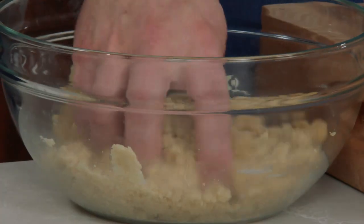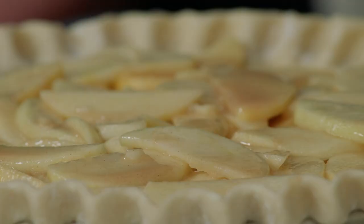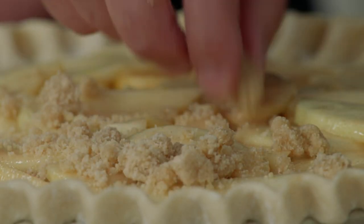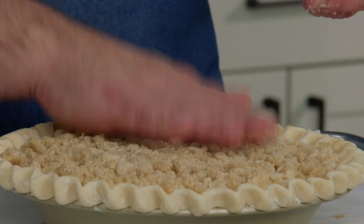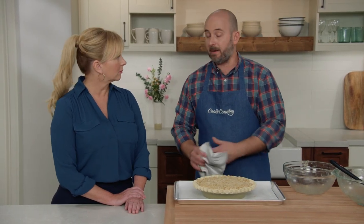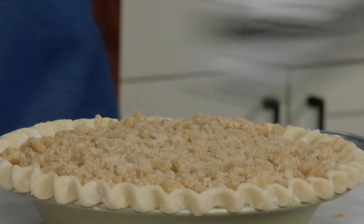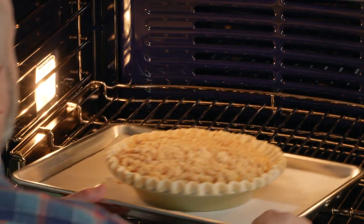Now we're about to add our streusel topping. It's been chilled so the pieces are firmed up. We'll sprinkle it evenly, breaking up any big pieces into pea-sized chunks, then give it a light press so the streusel stays in place. We're going to bake this for about an hour and 10 minutes until it's nicely browned all over. The oven is at 350°F, and a paring knife inserted into the center should meet very little resistance from the apples.